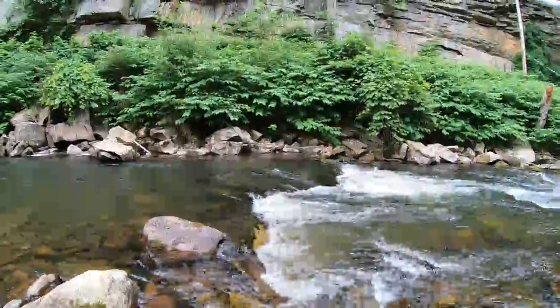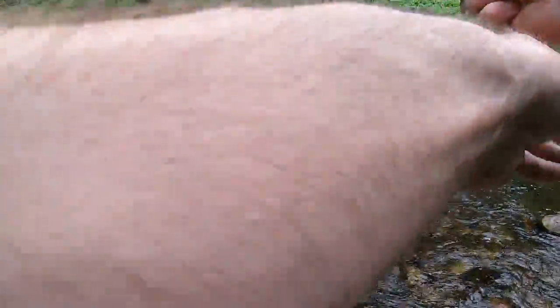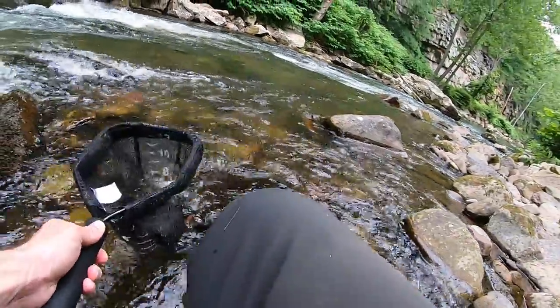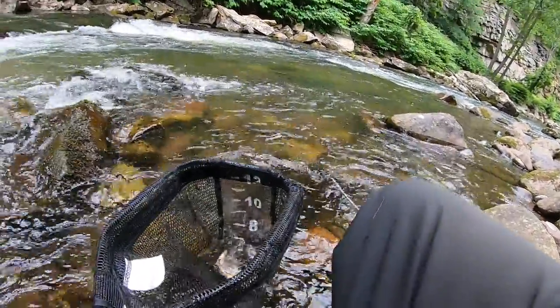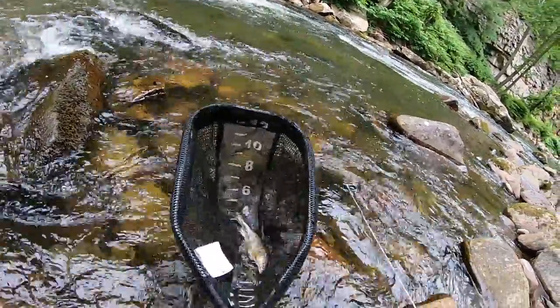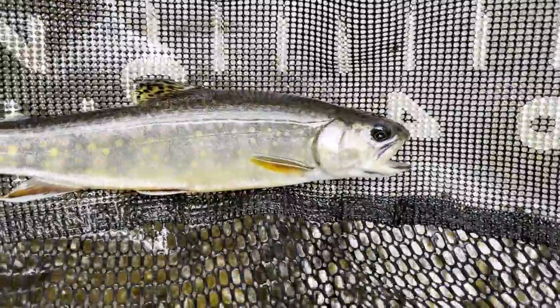Fish on — tiny, tiny, tiny. How'd you get the hook, buddy? Oh, it's a brookie! It's a native brookie — let's go, little native brookie!